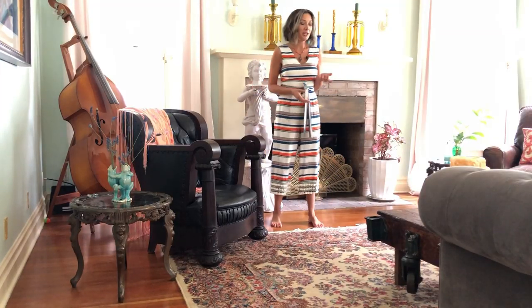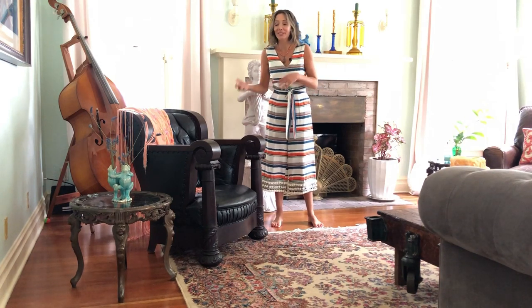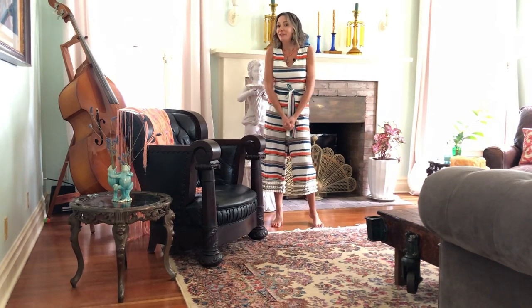Here we are in my living room. I'm always changing stuff in here. I like to rearrange things, put new candles out, or just exchange pillows that might be in the bedroom and bring them downstairs. I just love doing it — it refreshes my space.